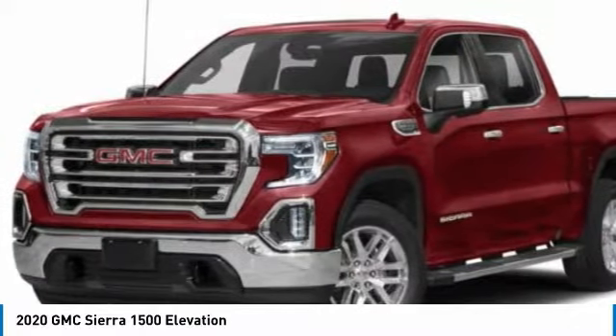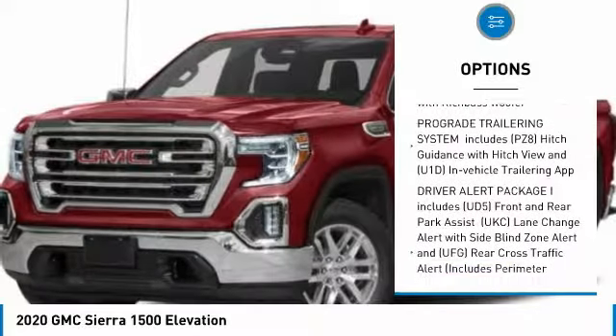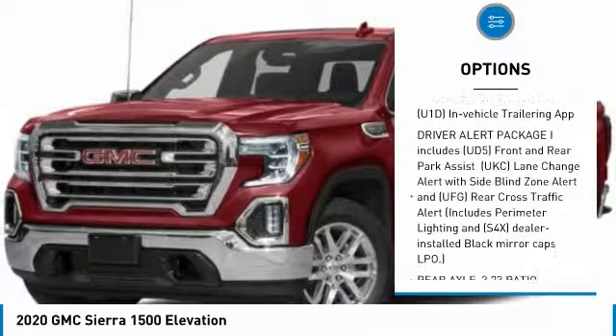Here are some of this vehicle's great options: universal garage door opener, heated steering wheel, cloth seat trim. Your new ride is just a phone call away.